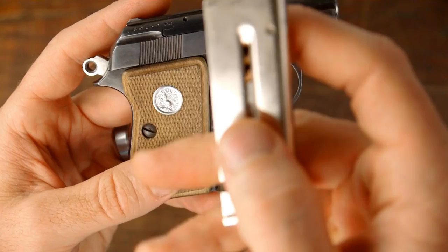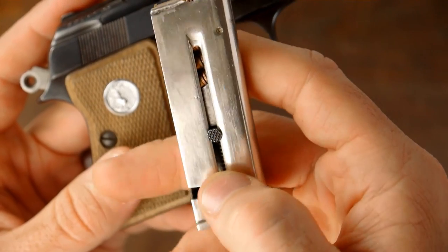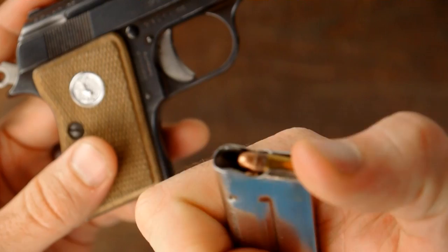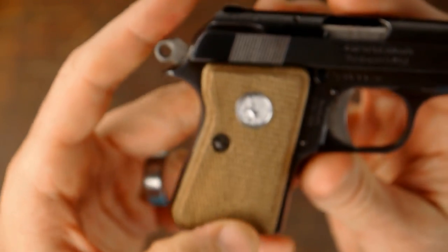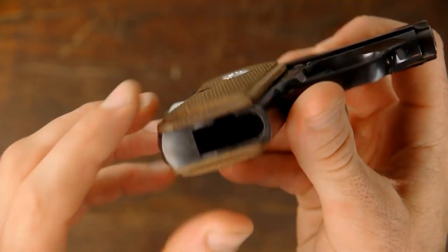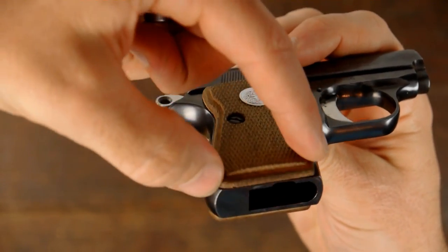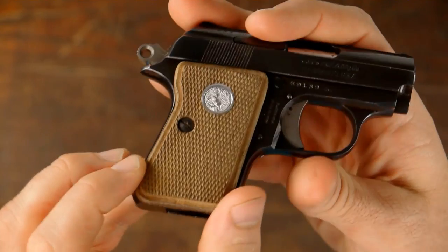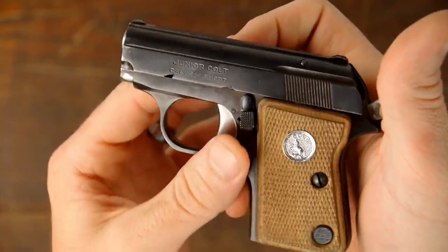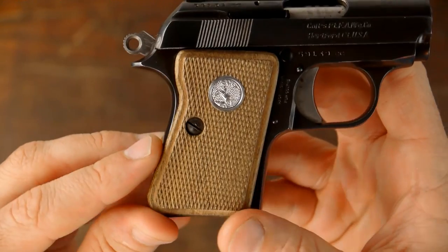There's a little thumb assist right here, but it's kind of hard to pull down and digs into your thumb pretty bad. These rounds like to nose down in there, but it feeds okay — I do have some feeding issues occasionally. The grip here has a little wooden piece that goes into a hole, and that piece is broken off inside, so this side wiggles a little bit. The other side is rock solid. I just want to keep the original grips, so I'm going to leave it as is.